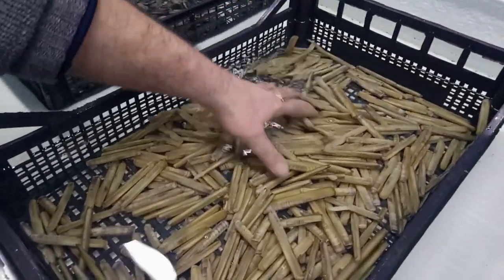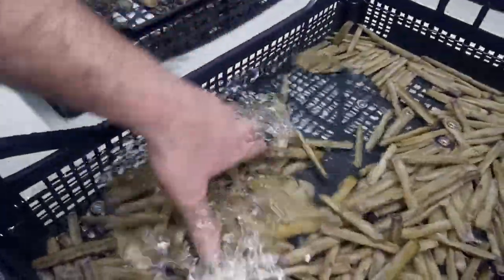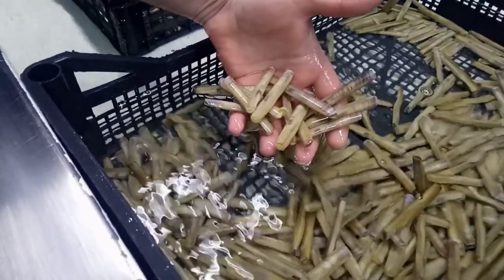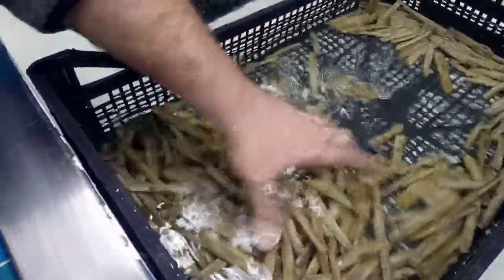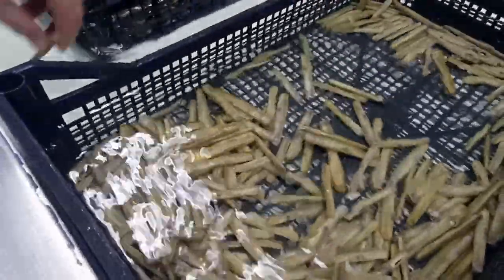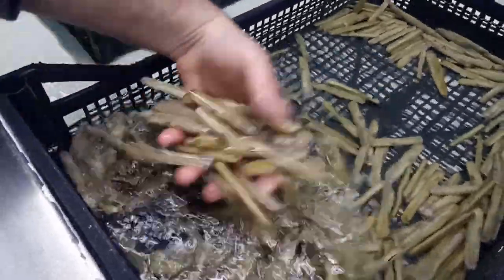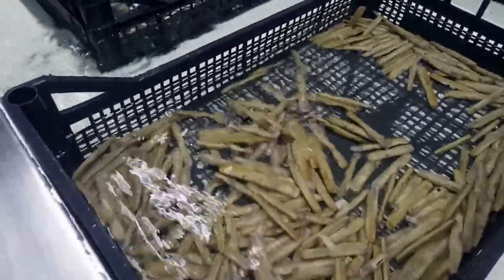Qui abbiamo i cannolicchi, pescati proprio a Termoli, usciti locali al 100%. La barca è venuta a terra un paio di ore fa, quindi si possono mangiare crudi. Tutto quello che è comprato dall'Ittica Crisetti si può mangiare crudo, tutto, dai frutti di mare al pesce. Sono controllati, etichettati, depurati, puliti al 100%.